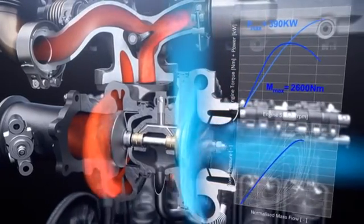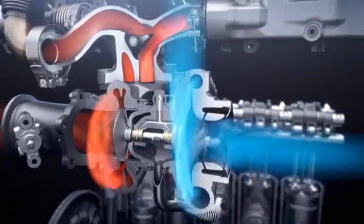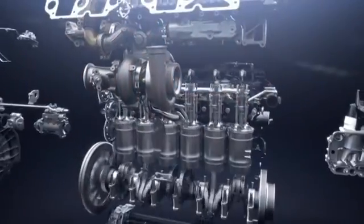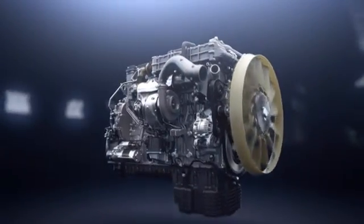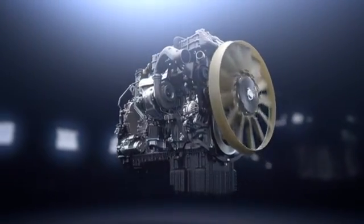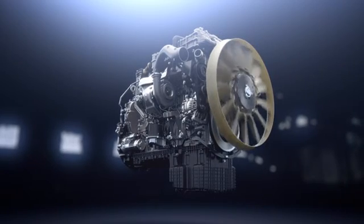All in all, these technologies enable up to 3% fuel economy improvement, thereby reducing weight by 20 kilograms and increasing power by 20 kilowatts. The most efficient diesel engine in the world now becomes even more efficient and powerful.